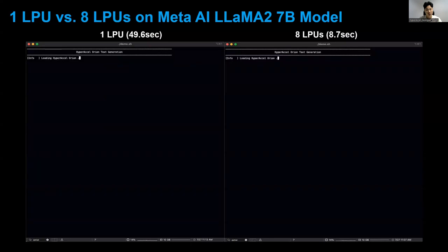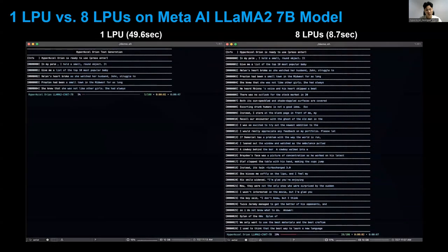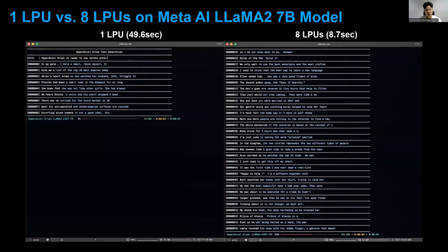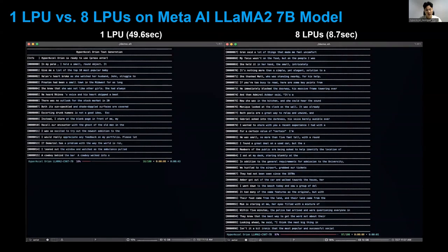Now I'll show two demos. The first shows the speed of one versus eight LPUs. Eight LPUs on the right finishes 100 text generation workloads in 8.7 seconds, which turns out to be six times faster than a single LPU, showing the LPU's high scalability.